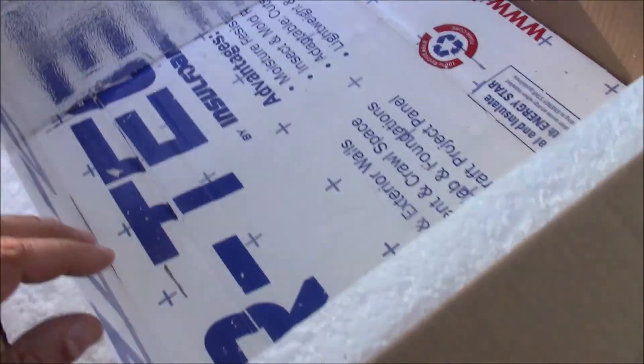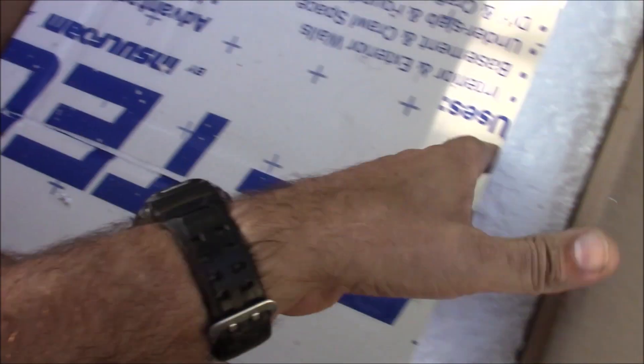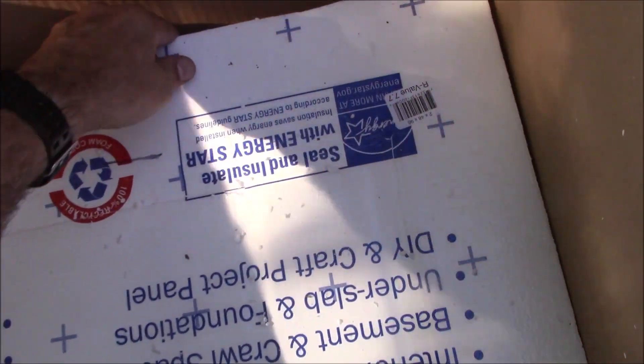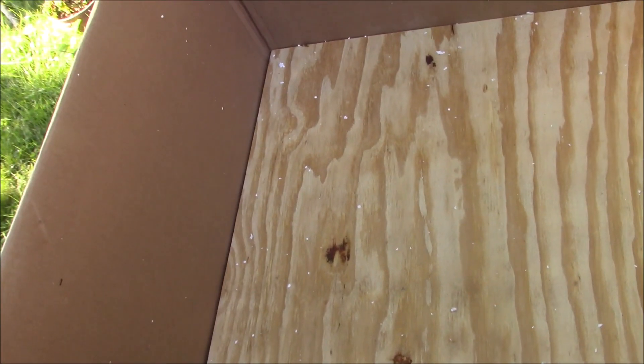So the secret to this shipping box, in addition to all that foam, is this giant piece of freshly cut plywood. That's half-inch plywood — you can smell it, it's brand new off the press. It adds to the rigidity of all this.